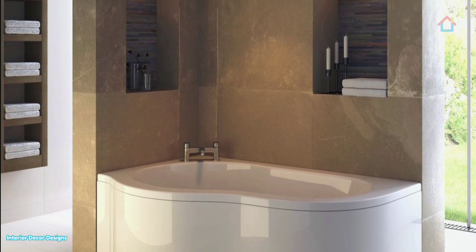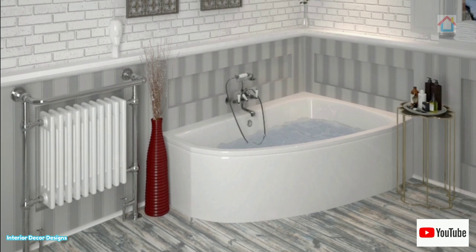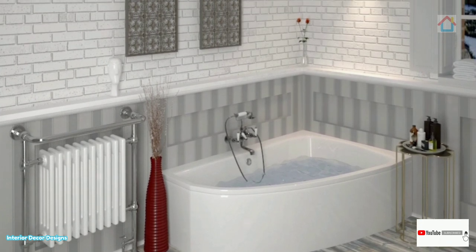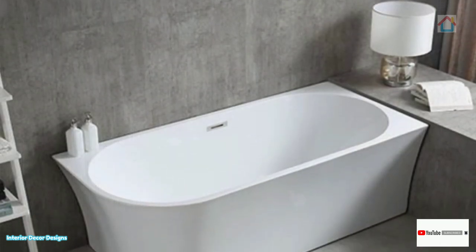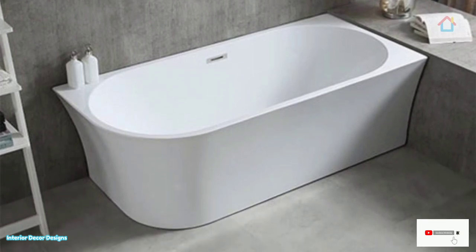I also want you to subscribe to our social media platforms like Facebook, Instagram, Twitter, Pinterest, Telegram, and others listed in the description box below. Today we will look at corner bathtub designs for small bathrooms.